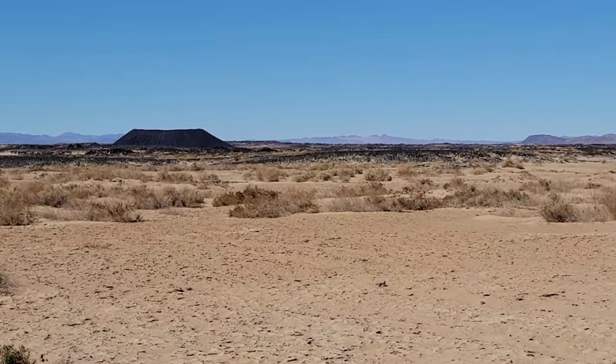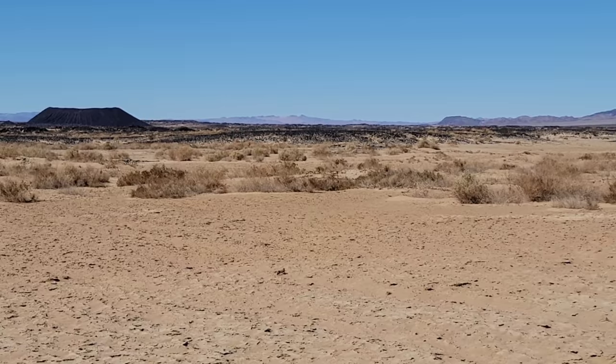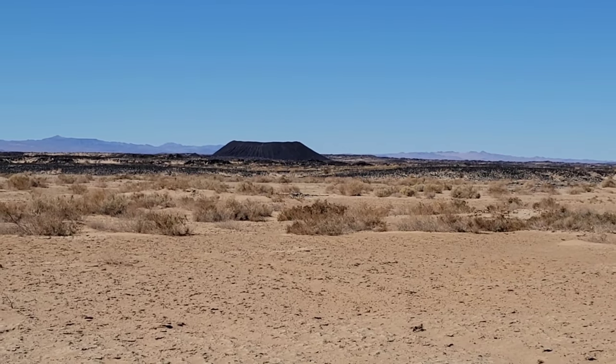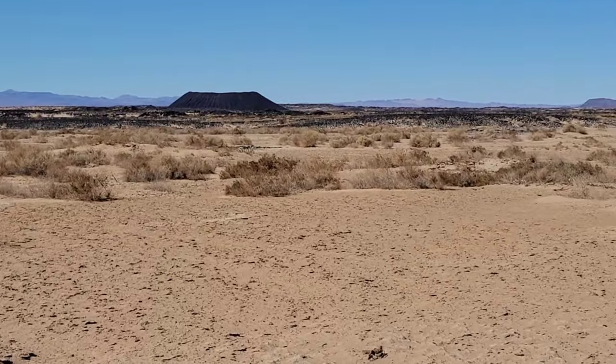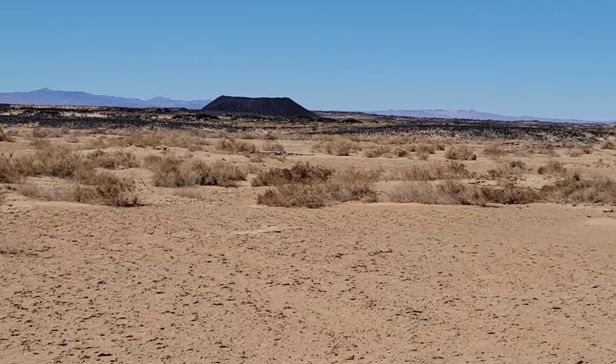In the summer it gets upwards of 115 degrees here, only cooling down to maybe 85 at night if that. But right now it's still dry as hell, but it's a nice — I don't know — it's like 65 degrees.